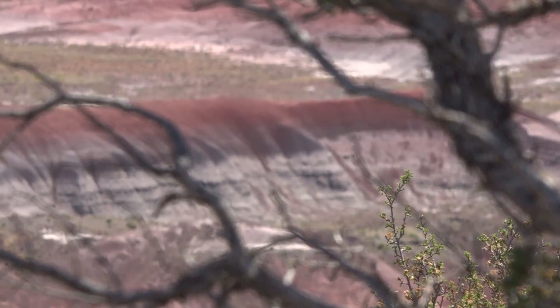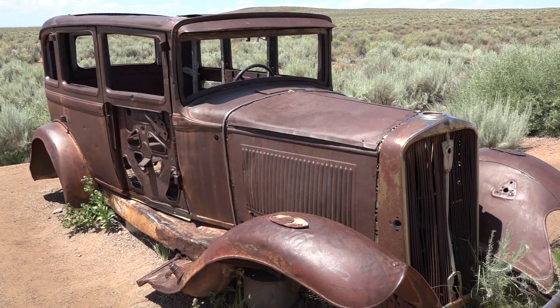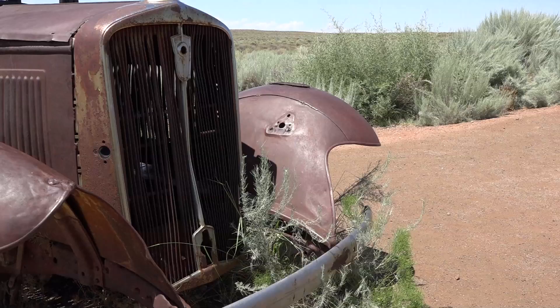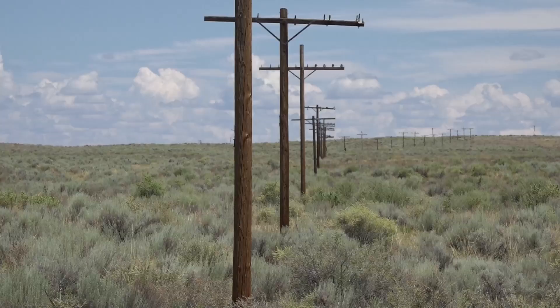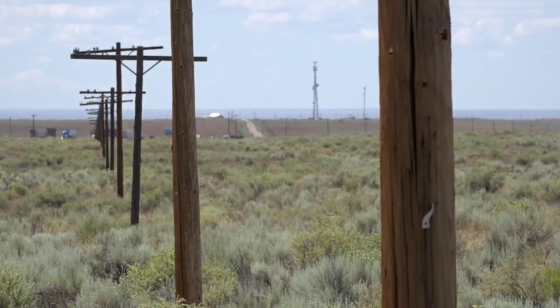Some of the historic Route 66 alignment runs through the Petrified Forest National Park, and to mark where the road went through, they've put a beloved 1932 Studebaker here for the occasion — I just think that is so neat. Another telltale as to where old roads ran is a line of telegraph poles, because back in the day, telegraph poles used to follow the contours of the roadways — not just Route 66 but other roads as well. Here you can see the poles still remain, though the wires are long gone.